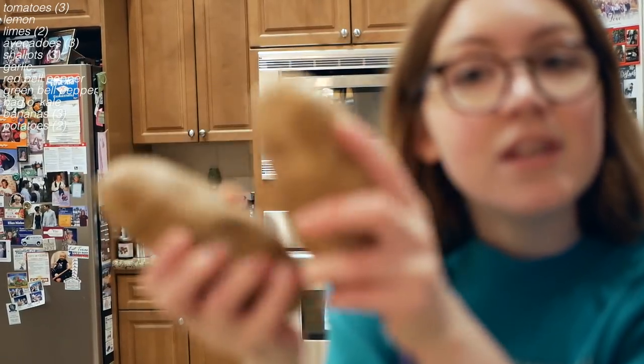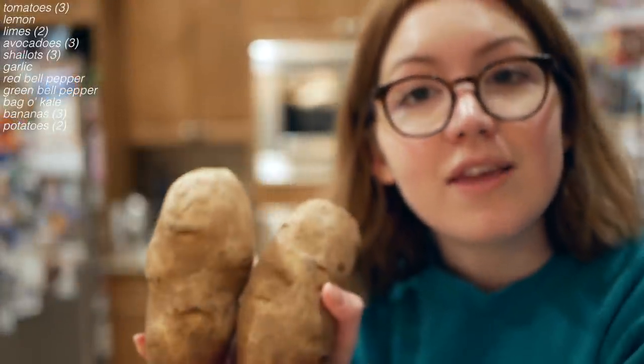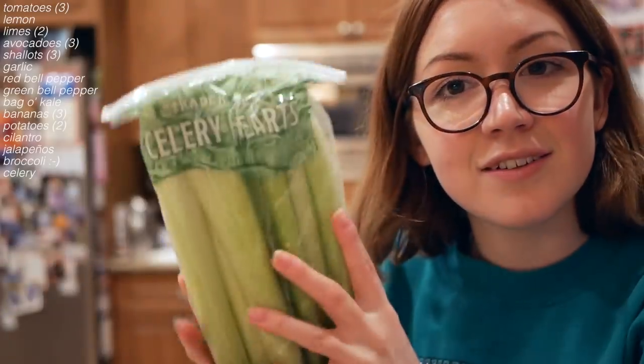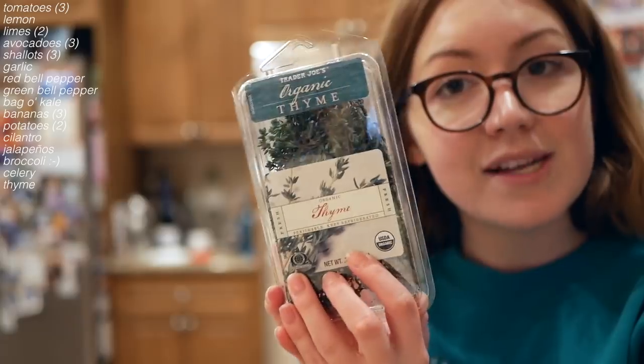I'm just now realizing that I didn't get any sweet potatoes. That's okay, I don't need sweet potatoes. Some cilantro, jalapeños in a plastic bag, some broccoli in a plastic bag, celery in a plastic bag, and thyme in a plastic box.